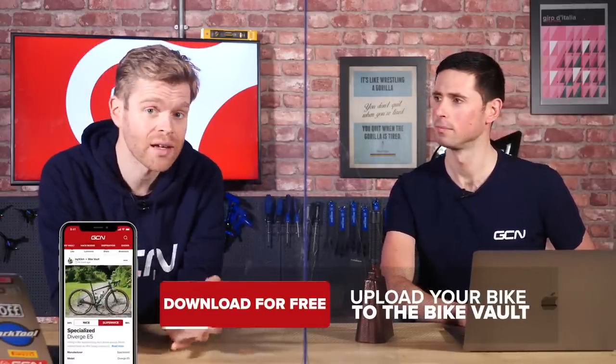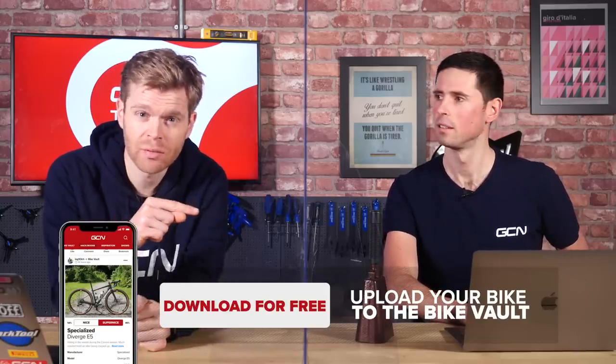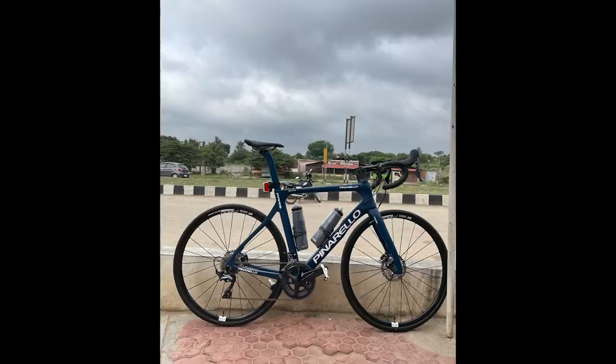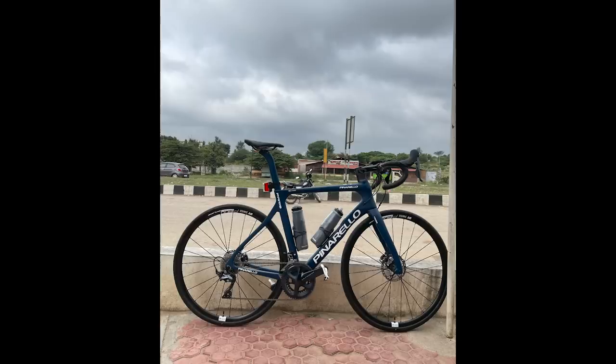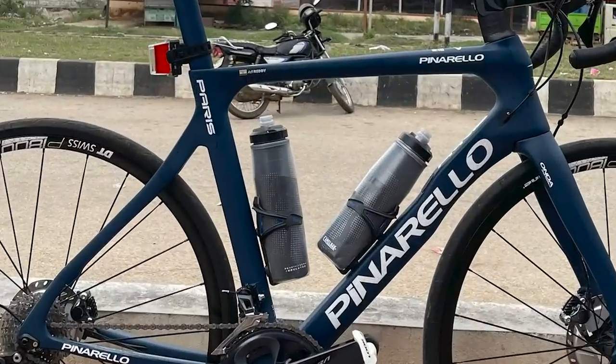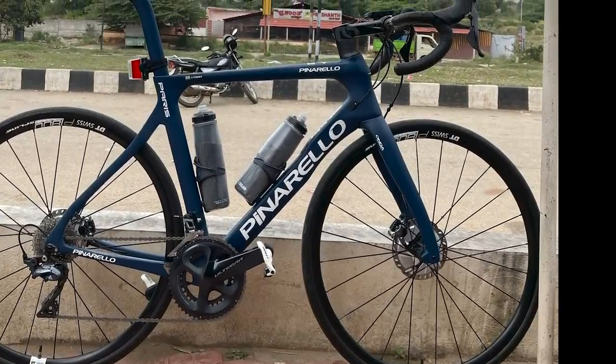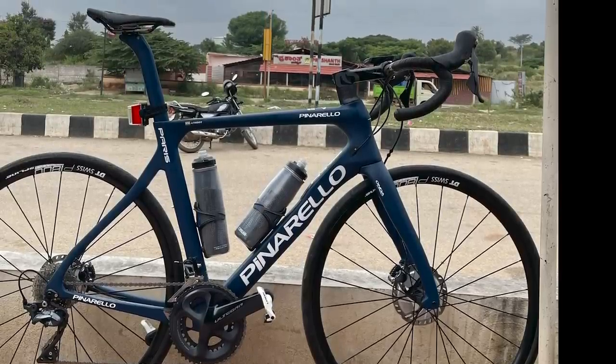It's time for the Bike Vault, where you submit pictures of your bikes via the GCN app and we judge them as either nice or super nice — if super nice, Alex rings the bell. First up, Anamadithi Aredi's Pinarello Paris. Really like the color and they've aligned the wheel valves. However, the front wheel is at a jaunty angle and a post is encroaching into the picture — that's a nice.